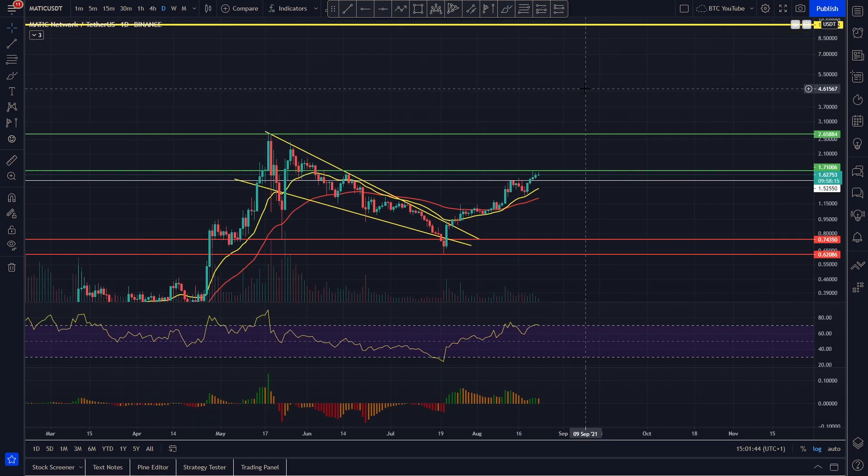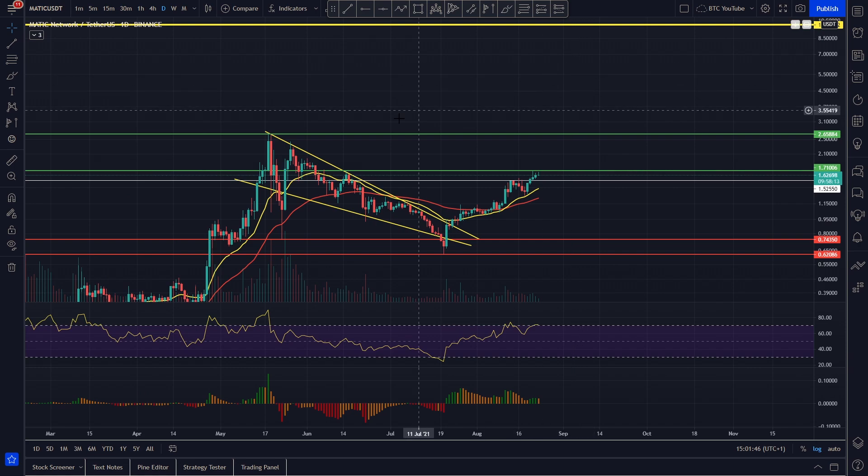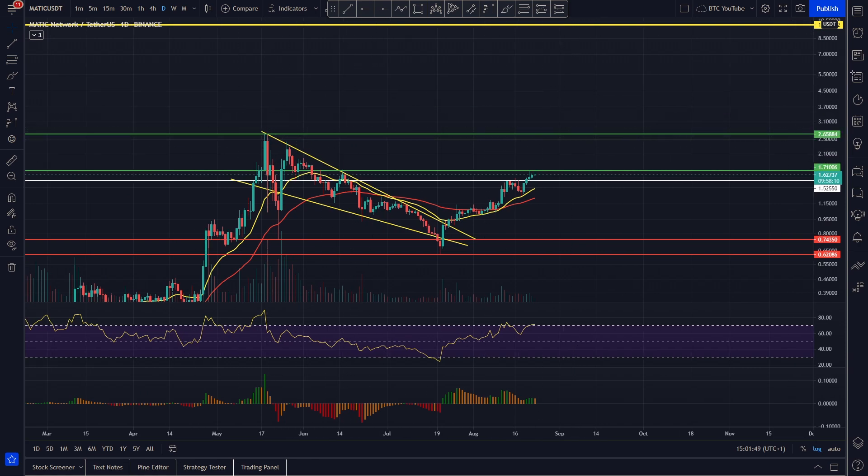We are thinking that by the end of the bull run, a $10 price target looks very achievable — that's only around a 4x on the all-time high, which we think is really possible.